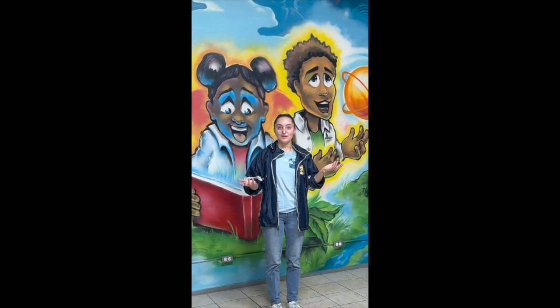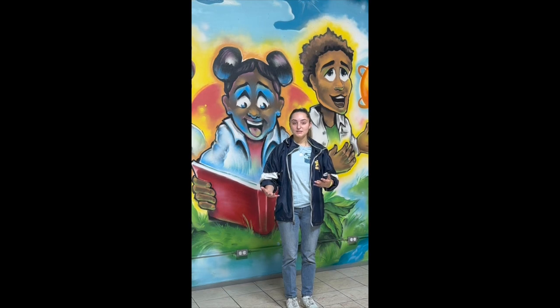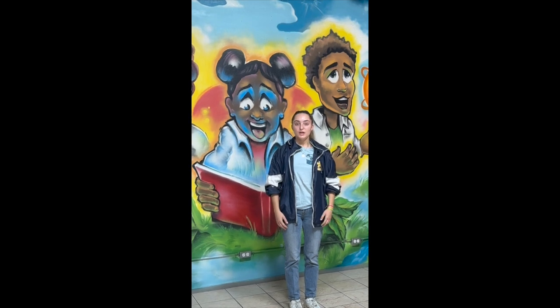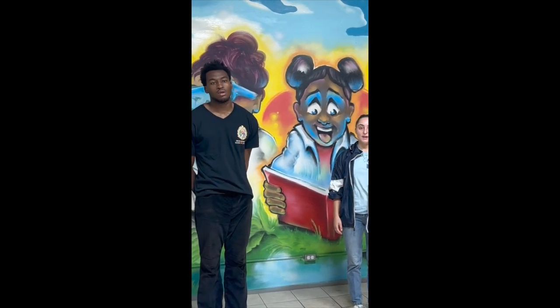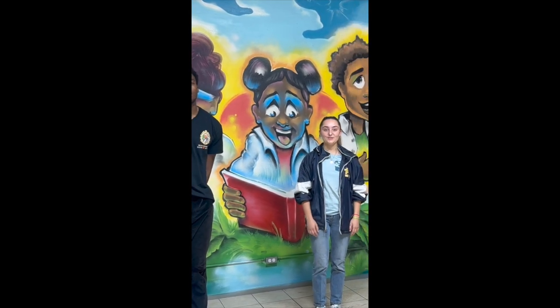Thank you very much for watching our video and learning a bit more about the Digital Humanity Technology Lab. If you are interested in donating, we're still taking donations to put in some new technology. You can find more about donations and all the work done in partnerships with College of Kids, SMC, HACC, and the Creative Destination at thecreativedestination.com. Thank you very much for watching. Bye!